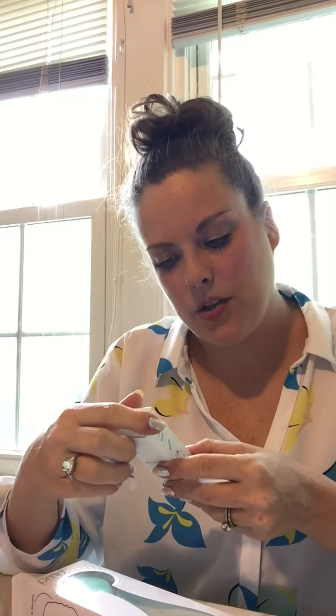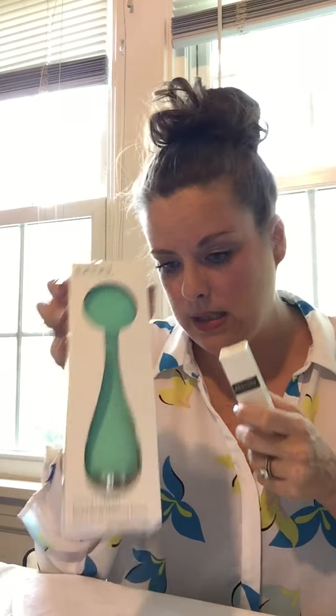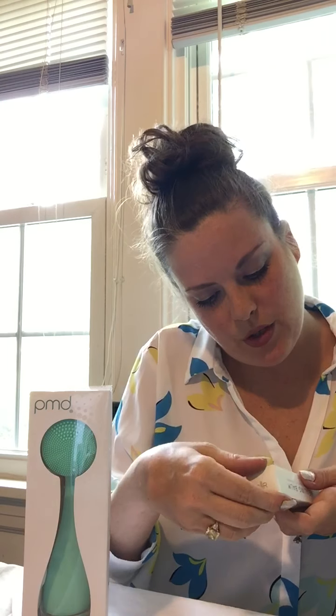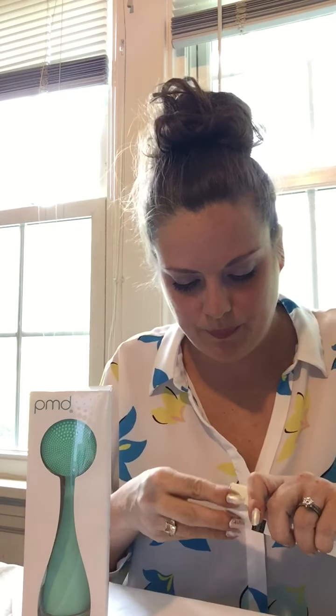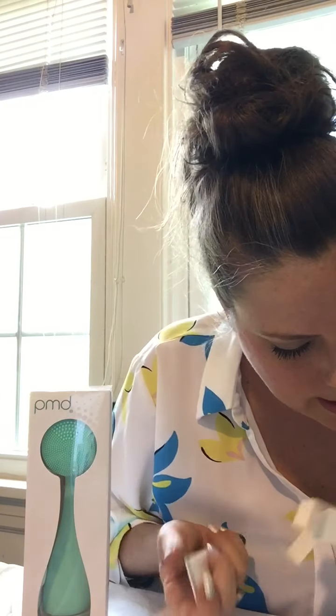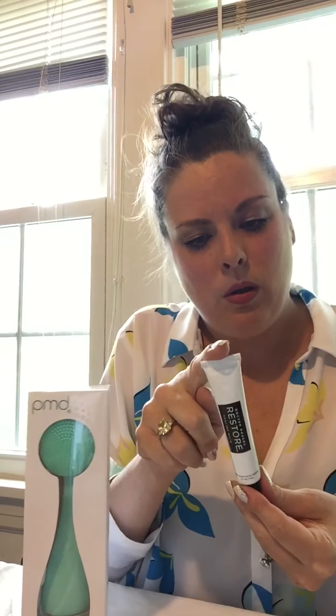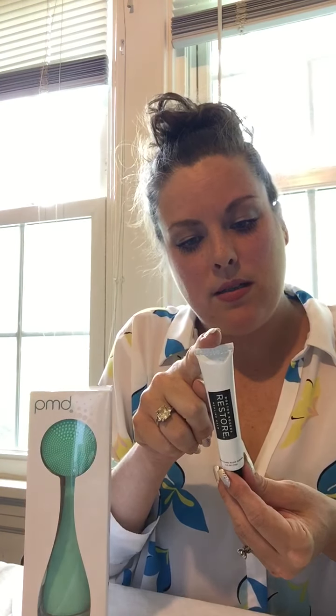We also get the Dr. Rogers Restore Healing Balm, and you can use it with the device — apply it and then use it for your skin. Apply liberally to dry or damaged skin, lips, and nails to aid in healing. This retails for $30 — safe, smart, selective, sustainable.